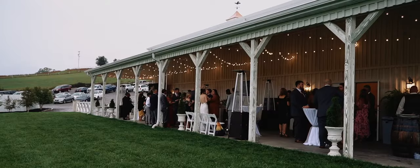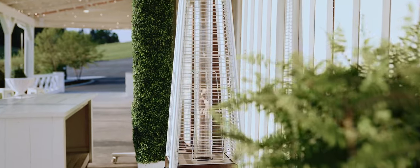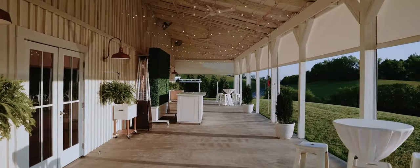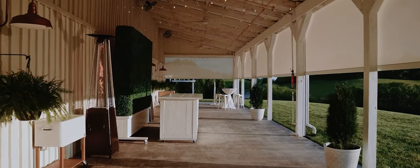Moving outside, our covered porch offers 80 feet of usable space for your refreshment hour. To add to the ambiance, we provide four copper patio heaters for cooler evenings and eight fans to keep the air flowing during summer months. Our white motorized shades protect guests from the sun, wind, and rain, ensuring their comfort.